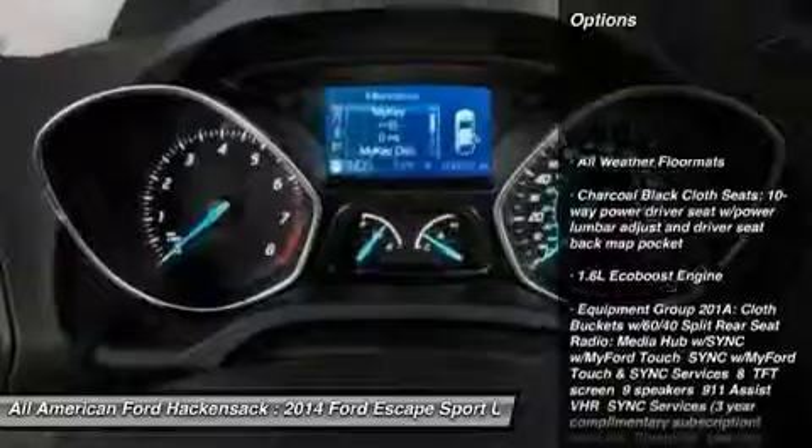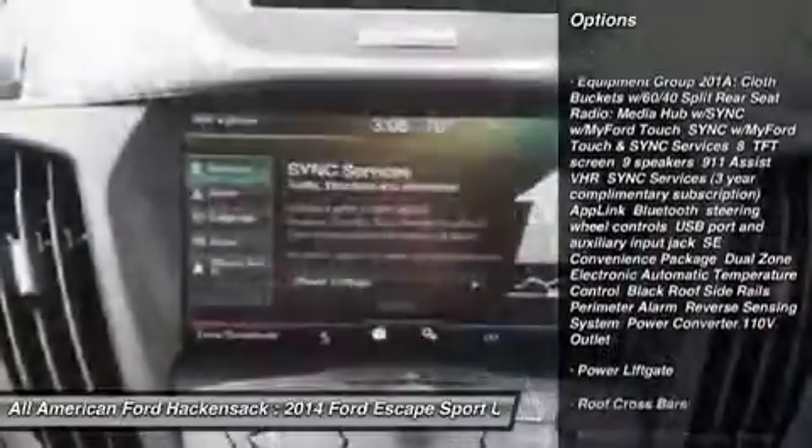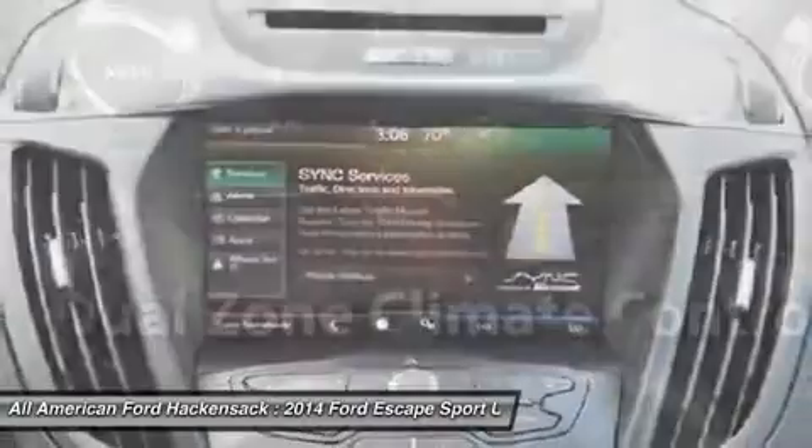Anti-lock braking system, steering wheel audio controls, power lift gate, air conditioning, power steering, adjustable steering wheel.